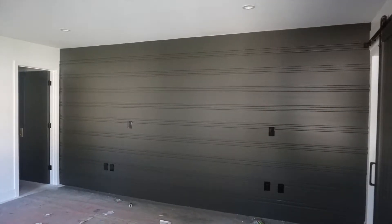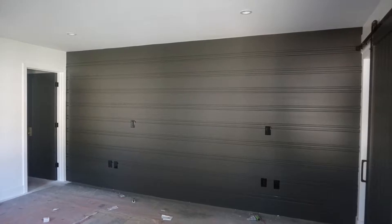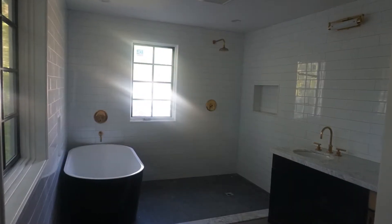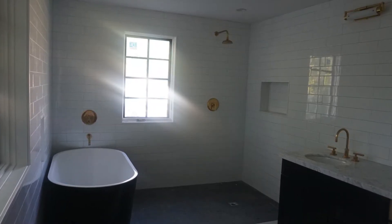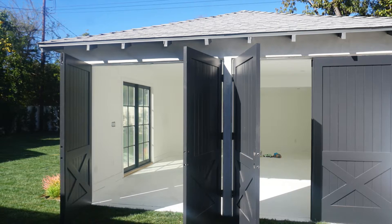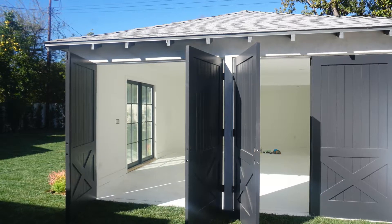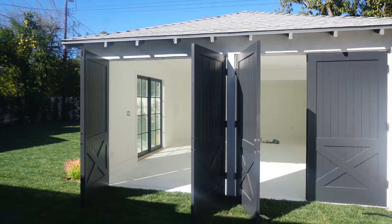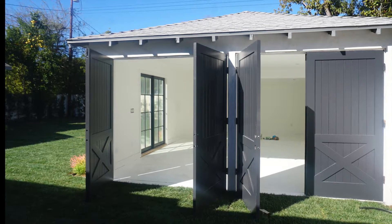4645 Ethel Avenue in Sherman Oaks. This three bedroom, two and a half bath home with high-end designer finishes is just over 2,000 square feet and sits on a large 8,200 square foot lot. The home has been totally gutted, remodeled, and expanded over the last six months and is set to hit the market the middle of this month.